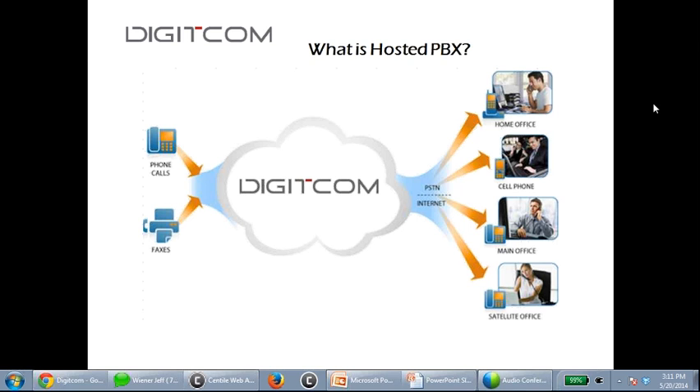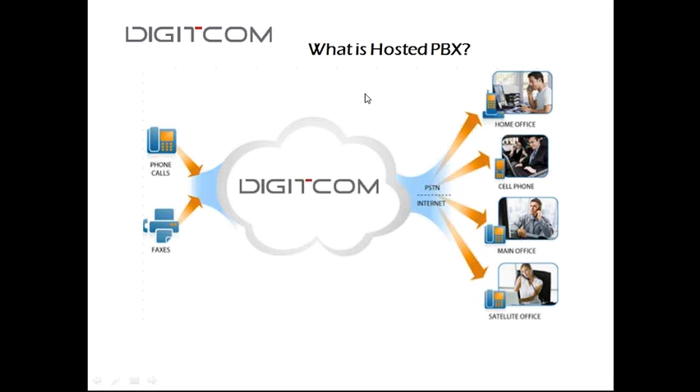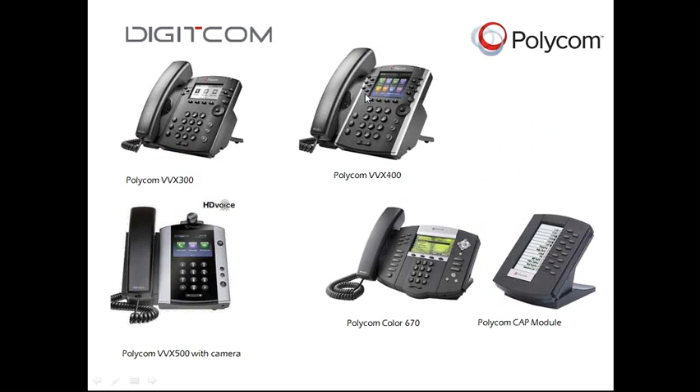151 Front Street is the predominant carrier hotel — I believe it's the fourth largest carrier hotel in North America. It's a data center targeted toward carrier-based services, and the largest carriers in the world are located there, making cross-connect very easy. That, in a nutshell, is what hosted PBX is.